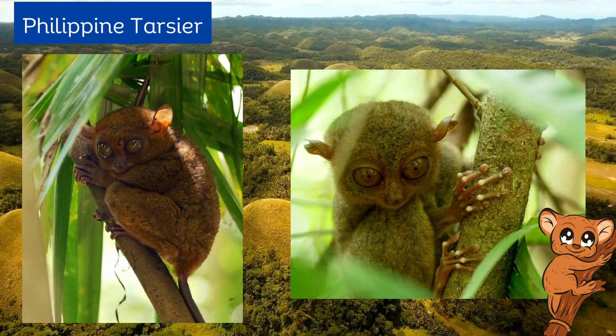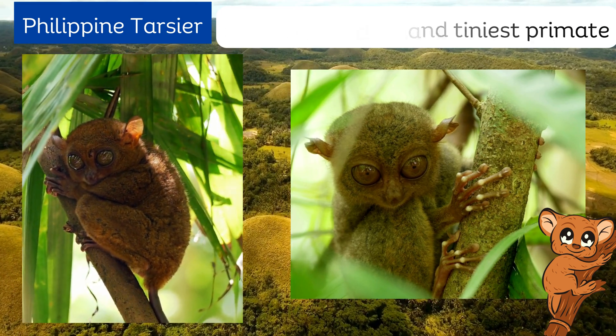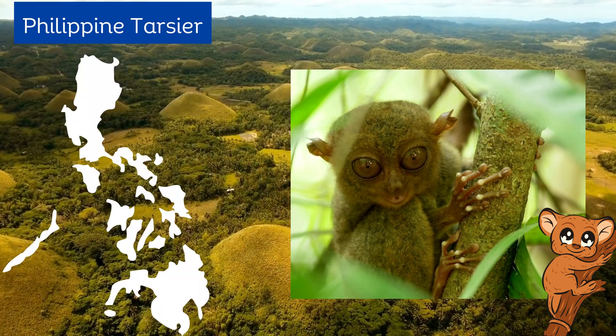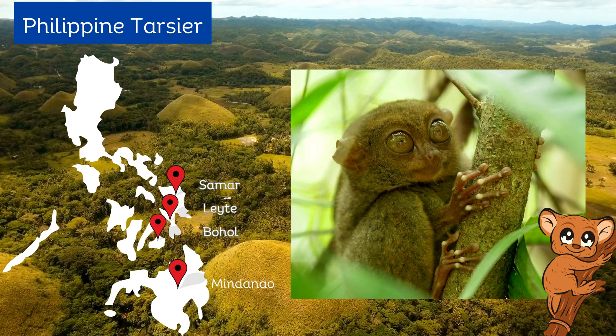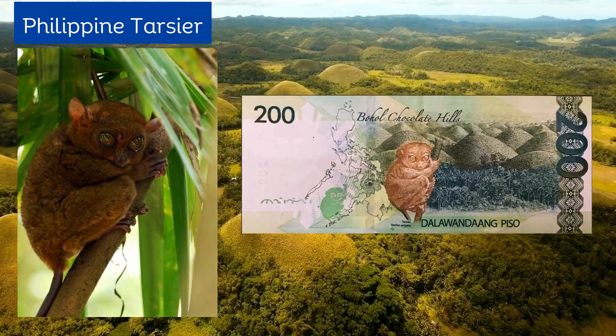The Philippine tarsier, representing one of the planet's oldest and tiniest primates, are found on the islands of Samar, Leyte, Bohol, and Mindanao. It is featured in the back of the 200 peso bill.